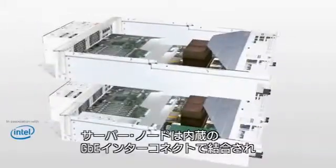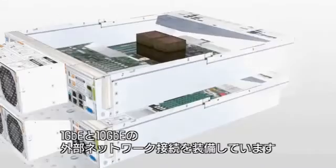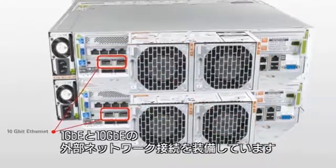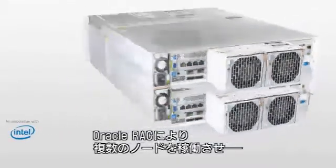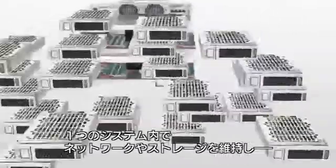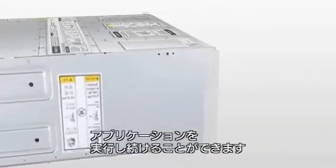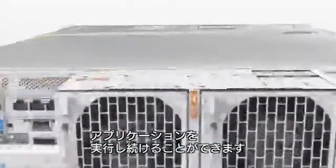The server nodes are connected with an internal redundant 1-gigabit Ethernet interconnect, and each node provides both gigabit Ethernet and 10-gigabit Ethernet external networking connectivity. With Oracle Real Application Clusters running on redundant server nodes, networking and storage with hot-swappable components, all in a single system, the Oracle Database Appliance helps ensure that your data is always available.